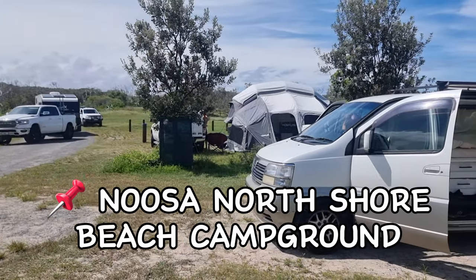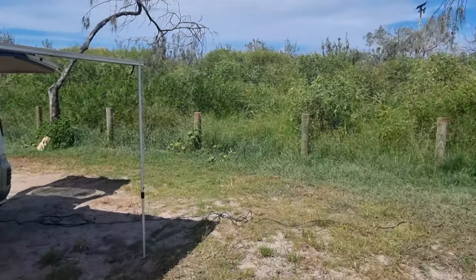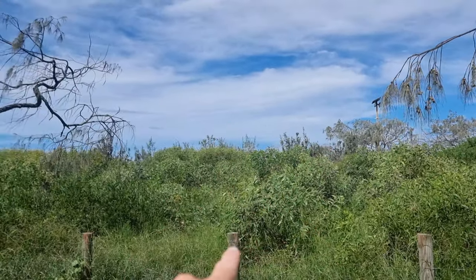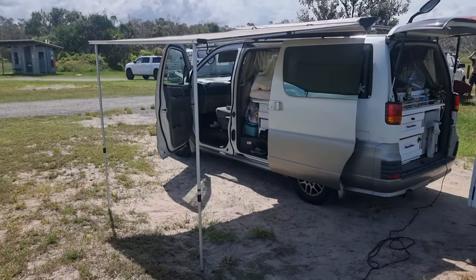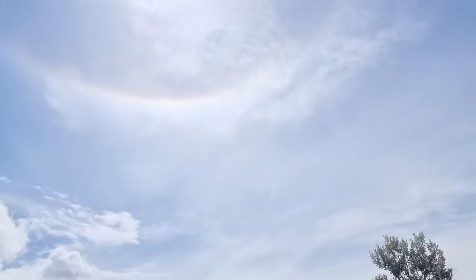We've checked in and this is our pitch. Set the awning up for some shade, plugged into the power, and the sea is literally right there on the beach. This is where we are for a couple of days. Beautiful — absolutely boiling.